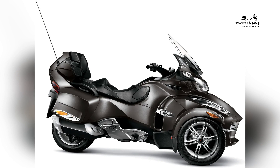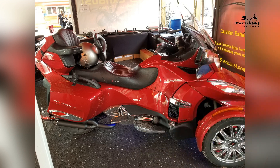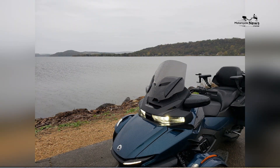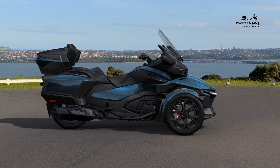The Can-Am Spider-RT is equipped with a potent Rotax engine that delivers impressive performance on the road. The specific engine options may vary depending on the model year, but you can expect a high-performance powertrain that provides exhilarating acceleration and a smooth ride. The Rotax engines are renowned for their reliability, excellent fuel efficiency, and responsive power delivery. Whether you're cruising on the highway or navigating twisty backroads, the Spider-RT offers a dynamic and engaging riding experience.